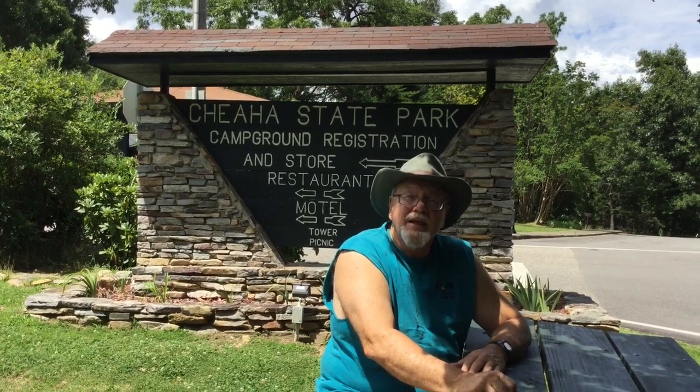Hi, I'm Frasier Douglas, the avid tent camper, and in this video I want to tell you about our weekend trip to Cheehaw State Park.